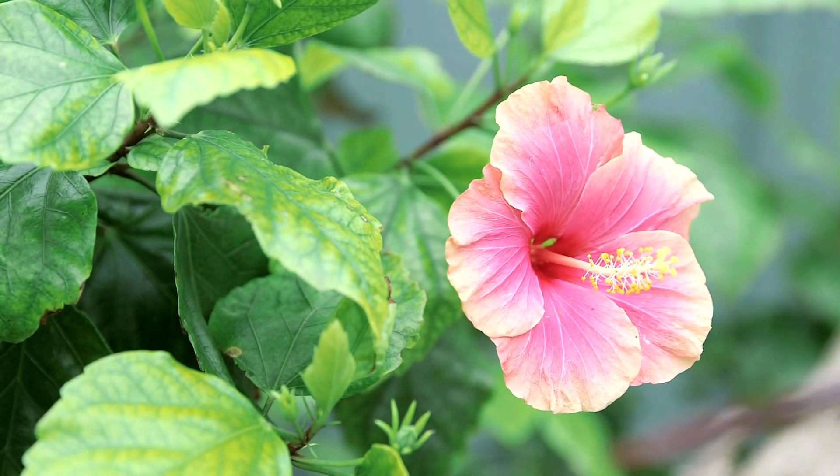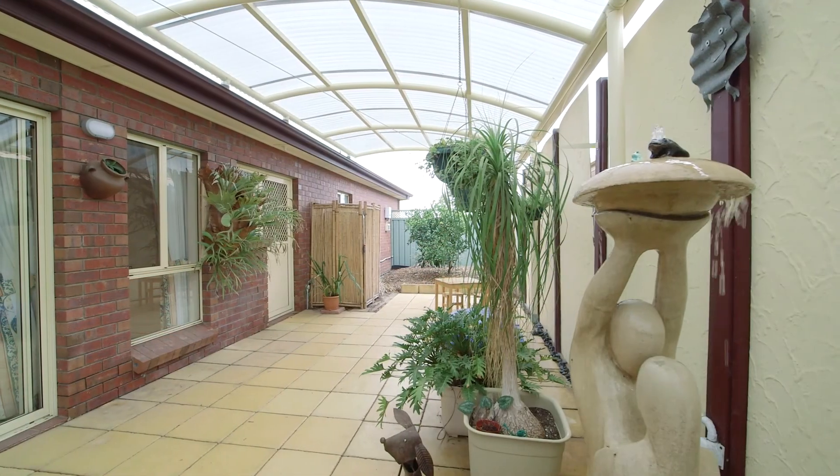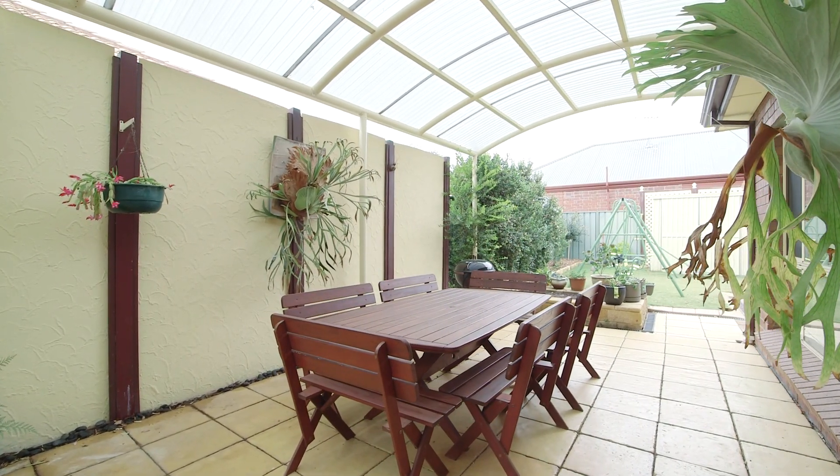Outside offers auto double garaging and rear access to the rear yard. There's also entertaining friends and family all year round under this fantastic huge modern curved pergola area.